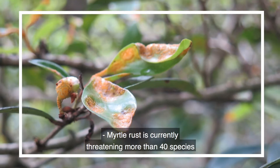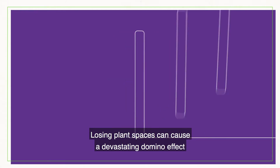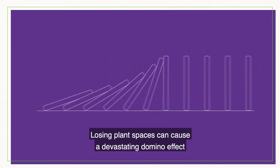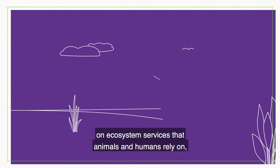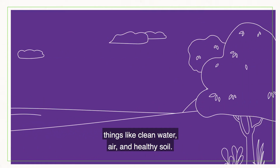Myrtle rust is currently threatening more than 40 species in the myrtaceae family with extinction. Losing plant species can cause a devastating domino effect on ecosystem services that animals and humans rely on — things like clean water, air and healthy soil.